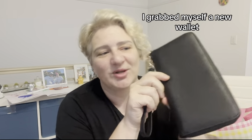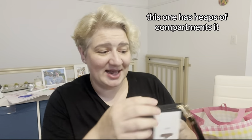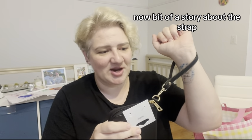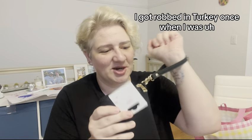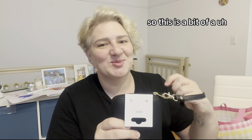I grabbed myself a new wallet — an actual long wallet. I have a short wallet, a black one from Kmart, but I wanted a really long one. This one has heaps of compartments and also has a strap. A bit of a story about the strap — I got robbed in Turkey once when I was wearing one of these type bags, and I've never bought one since. So this was a bit of a 'should I get it' moment.